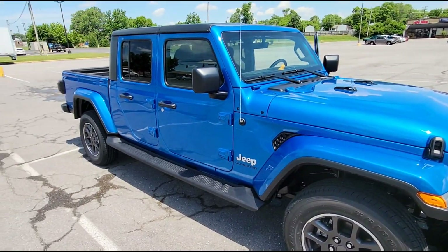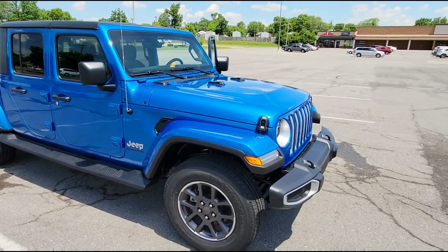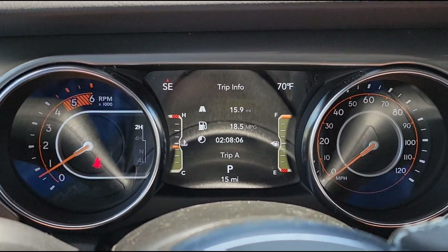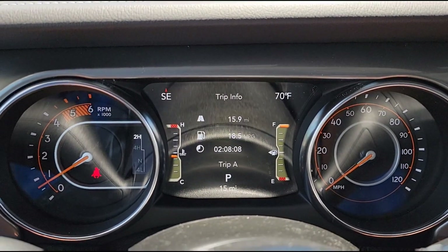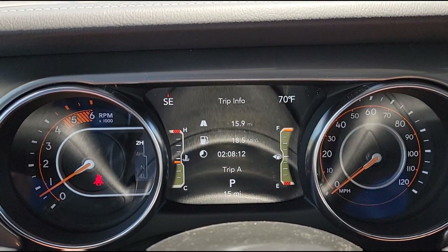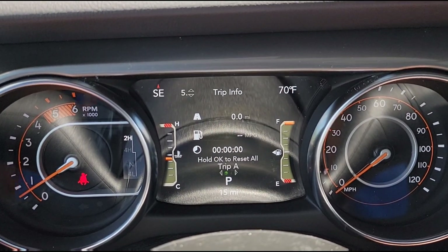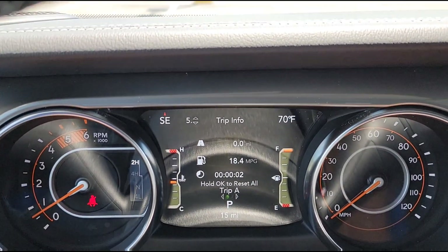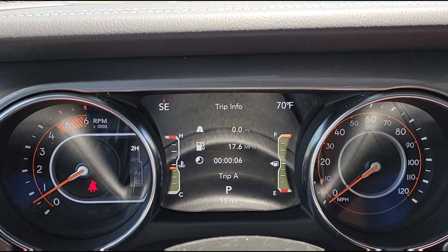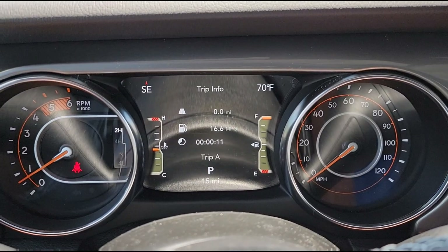Now we're going to drive it back to Kentucky and see if it can get 27 miles per gallon to match what the Ram did on the way down. I've got the air conditioning rolling — it says 70 outside but it's really closer to about 90. I'm going to reset the trip computer and hit the road. It's going to be interesting to see how the Jeep compares. Hopefully we can do even better.